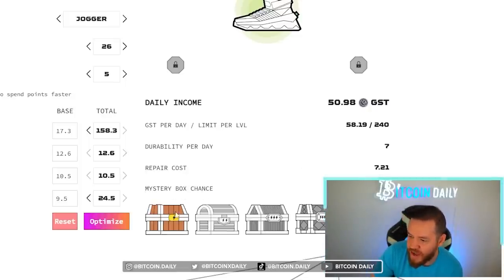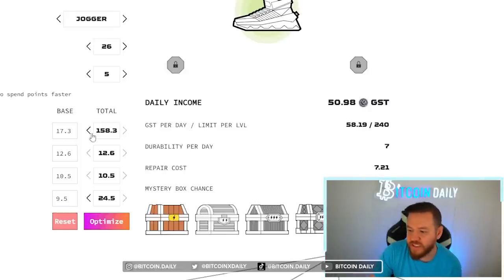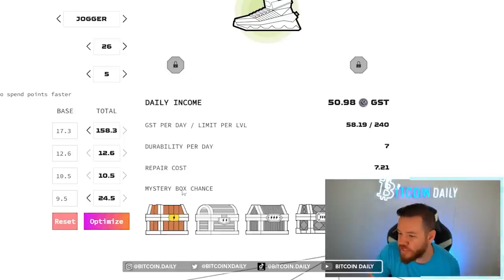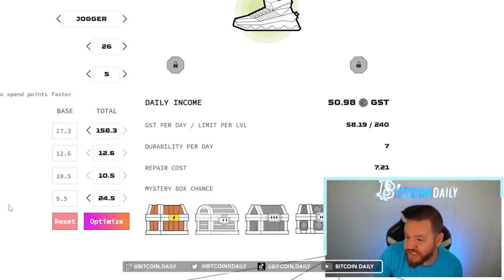Right now I only have the level one mystery boxes — those are the only ones I would be getting as I'm walking. If I wanted a shot at hitting any of the other mystery boxes I would have to focus my upgrades more on luck. Because I'm not too worried about those mystery boxes and I'm more worried about how much I'm making per day, that's why I've focused all my upgrades onto efficiency and resilience. I've never even touched luck or comfort.